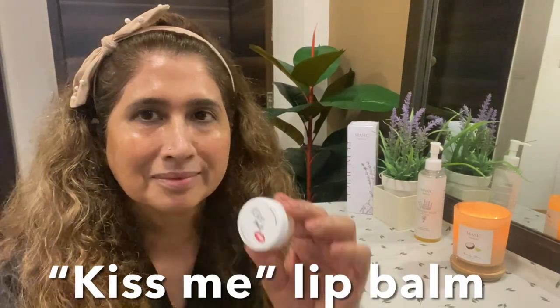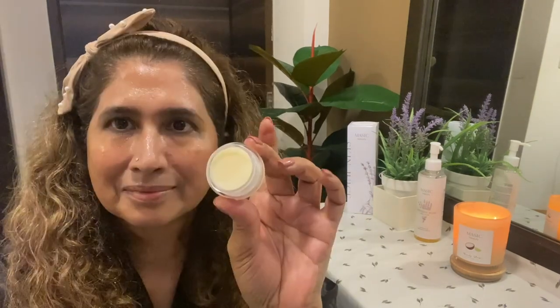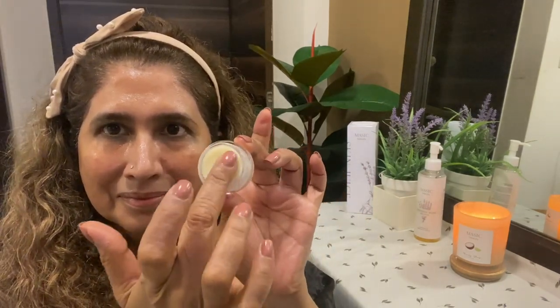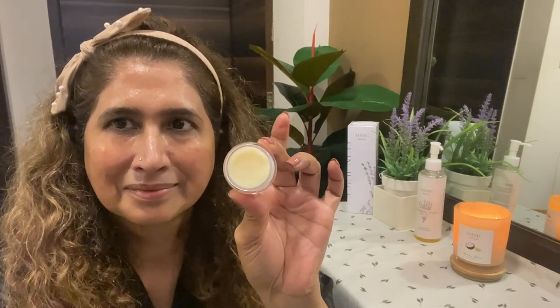Look at my skin — it's glowing! Apply lip balm on your lips gently and make sure to cover your lips. One of the main benefits of using lip balm is that it hydrates your lips. Using it regularly helps restore your lips' natural moisture and nourishes them naturally.